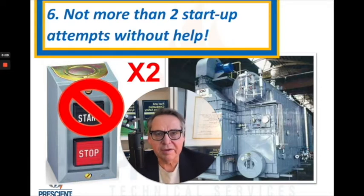Something else to add to that equipment startup protocol is that you shouldn't be standing there trying to start something over and over again. When it comes to fired equipment, I recommend no more than two startup attempts without getting some help. Here's why.